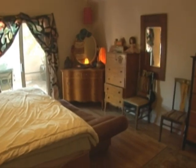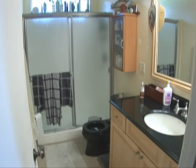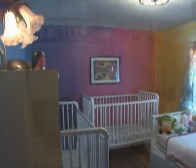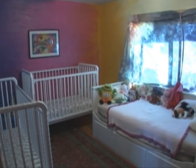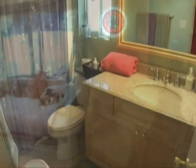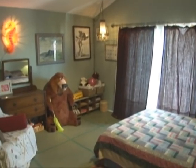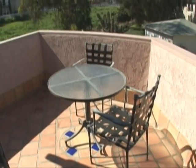Three bedrooms, one and three-quarter baths, plus two patios and green views from every window make this spacious upstairs dwelling the perfect place to come home to. Upstairs, you have sweeping treetop views from the sunroom through brand-new double-pane windows.